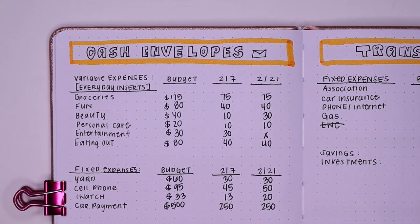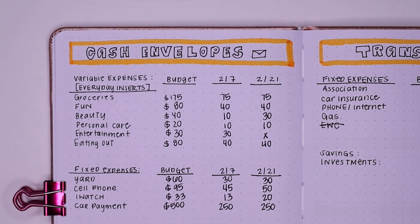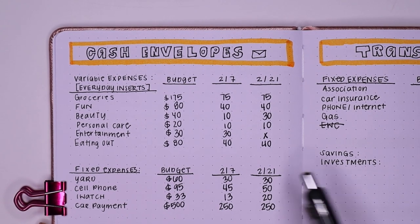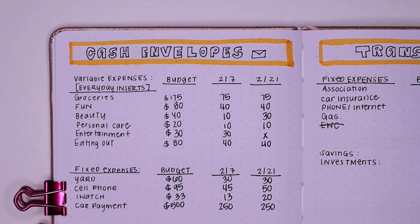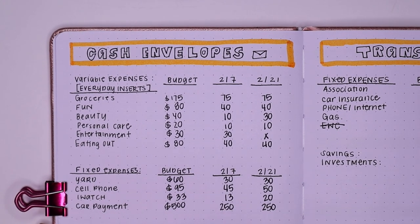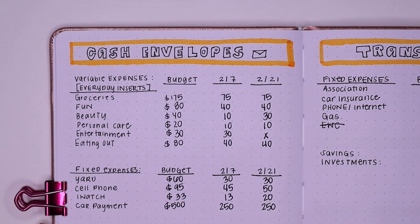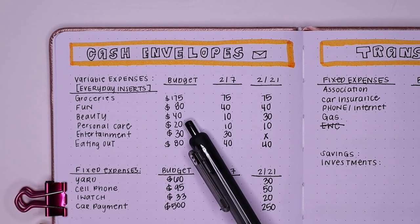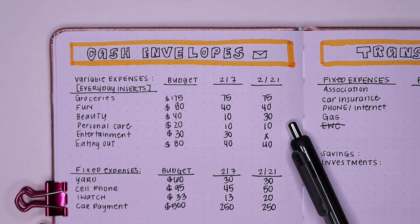Going through variable expenses, these are the categories that I carry with me every single day. In my wallet, I have cash dividers that just divvy up the money. For groceries, nothing much has changed — $175 is what I allocate for the entire month, split down the middle so we have enough money for the duration of the two weeks. For fun, I brought this down to $80, since I found myself not using all of $100, so that's $40 and $40. Beauty is also going to get $40, with $10 on my first paycheck and $30 on my second.